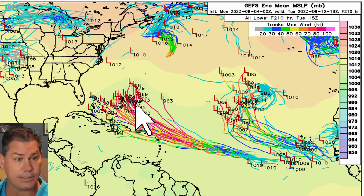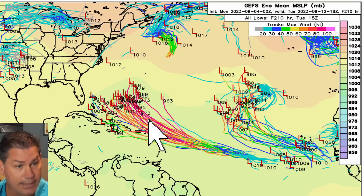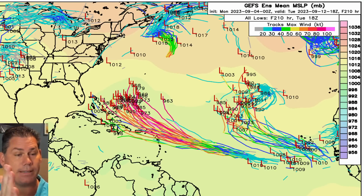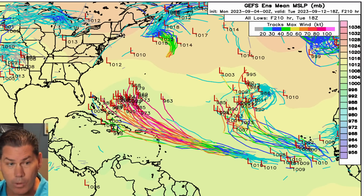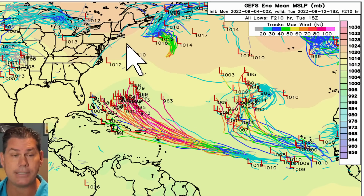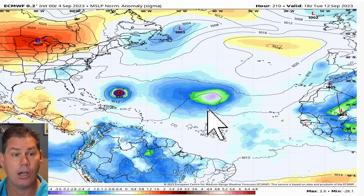The stronger ensembles — around 963 to 968 millibars — likely take it a little further north and bring more of a curve. Typically, a stronger and faster system tends to lift further northward, while a weaker system tends to travel further westbound. So we'll be tracking this system carefully, especially the intensity, because the speed will play a key role in where the ridging is placed over the United States.